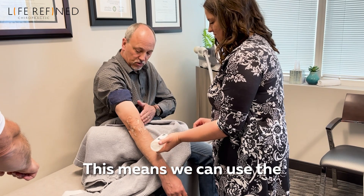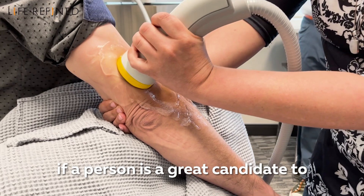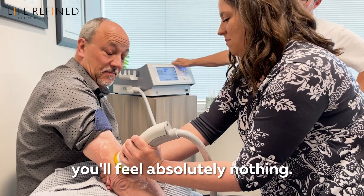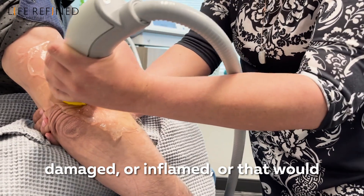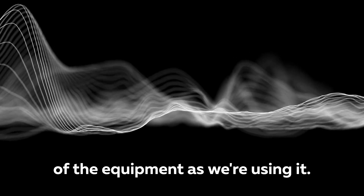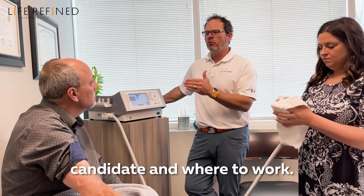This means we can use the technology to do two things. Number one, specifically detect if a person is a great candidate to expect results with the technology. For example, if we use the technology over healthy tissue, you'll feel absolutely nothing. If we're using it over an area that is damaged, inflamed, or that would benefit in any way, you'll feel vibration of the equipment as we're using it. This means that it's diagnostic — it tells us exactly if you're a good candidate and where to work.